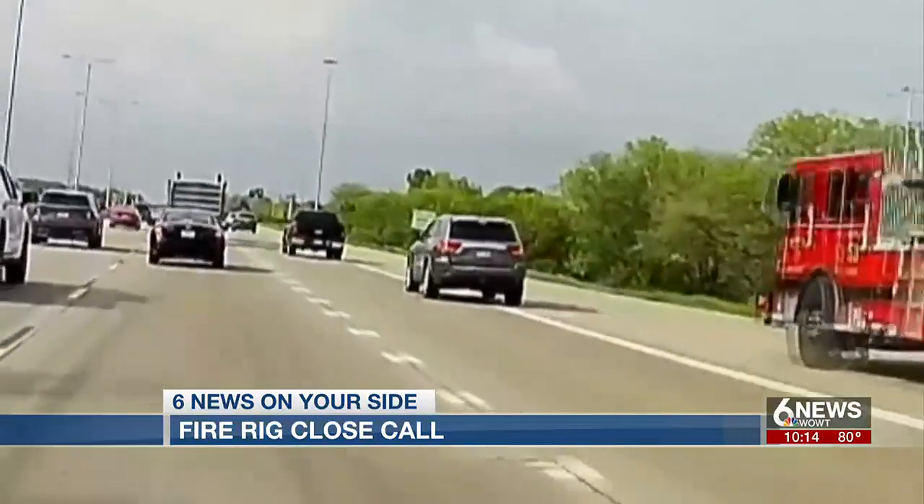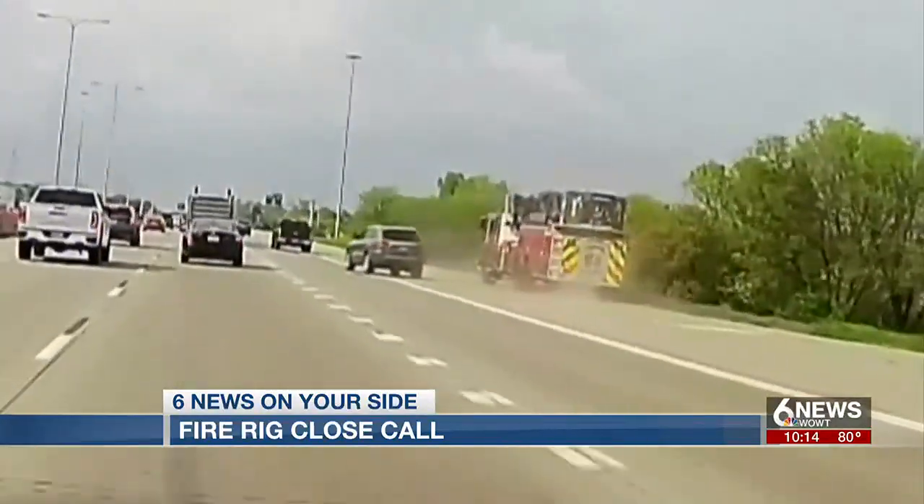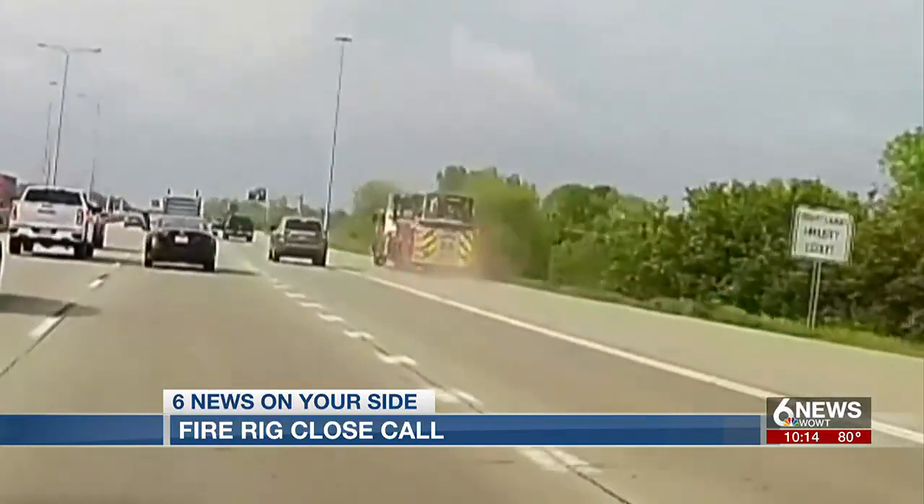This would be something that we use as a teaching moment, especially with our new drivers or firefighters that are looking to drive. We might show them this video and say, hey, these are the things you have to be ready for.